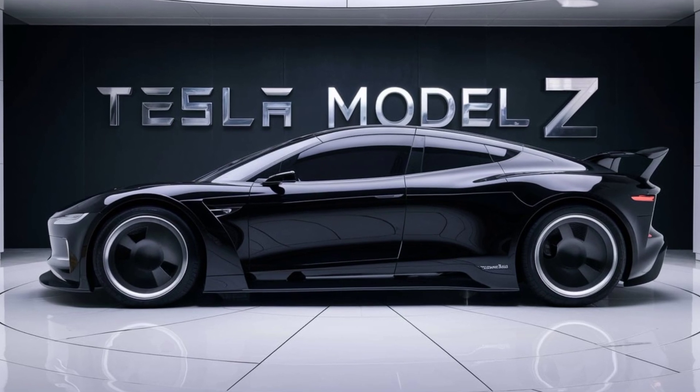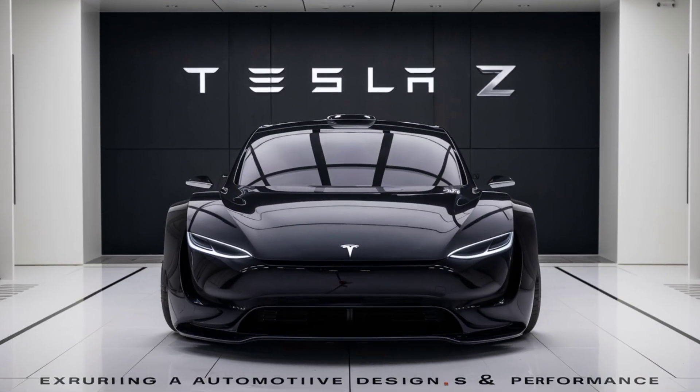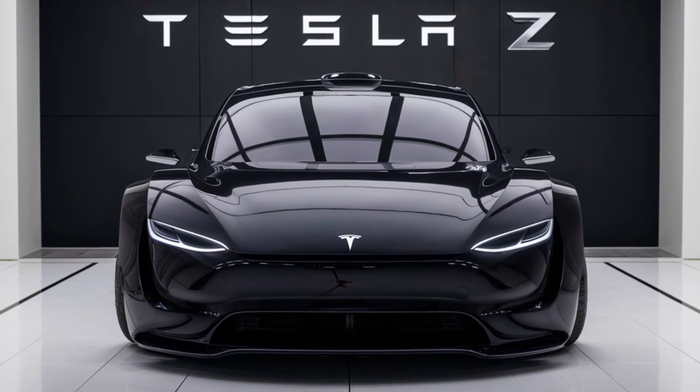Hey everyone, welcome back to Car Creator. I'm John, and today we're diving into something incredibly exciting: the 2025 Tesla Model Z. This latest offering from Tesla promises to redefine what we expect from electric vehicles.